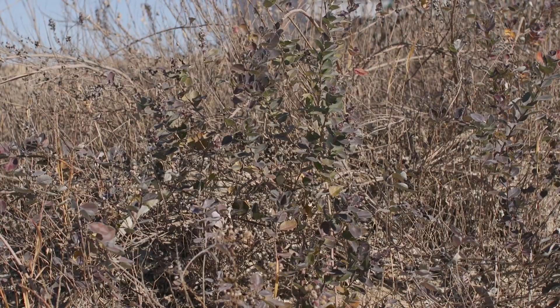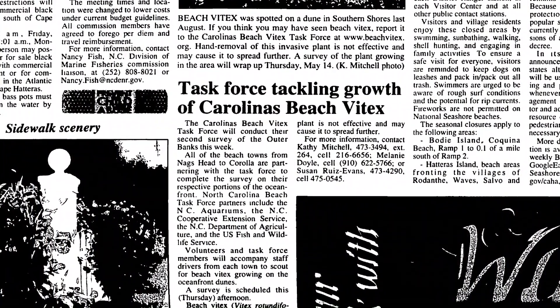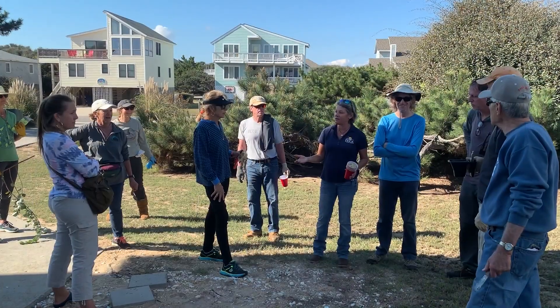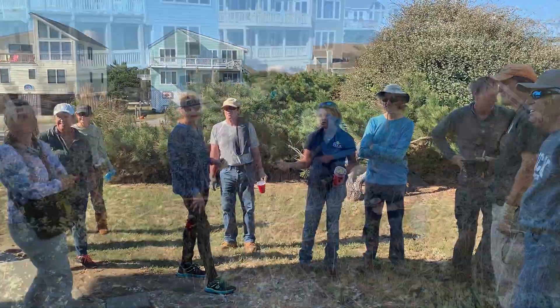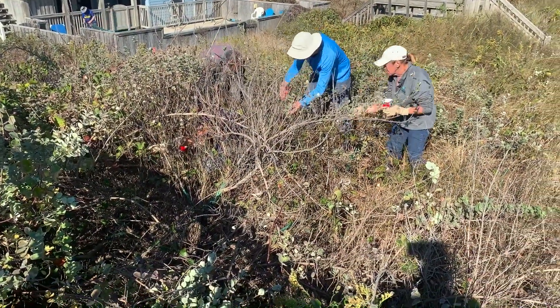On the Outer Banks, a task force was formed in 2008. Since that time, that task force has been disbanded. However, Beach Vitex has reappeared — it has appeared in Duck, as well as Southern Shores and Kitty Hawk. Working with the State Agriculture Department, groups of municipal staff and volunteers have been locating and working to eradicate Beach Vitex.